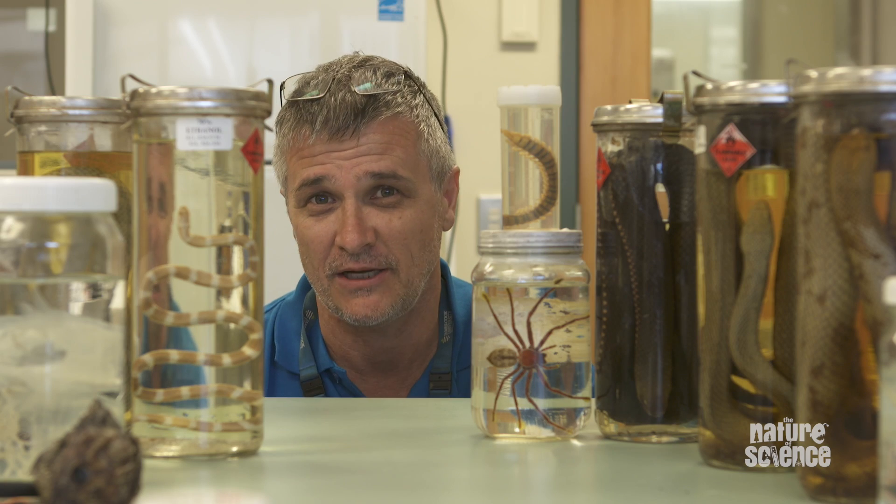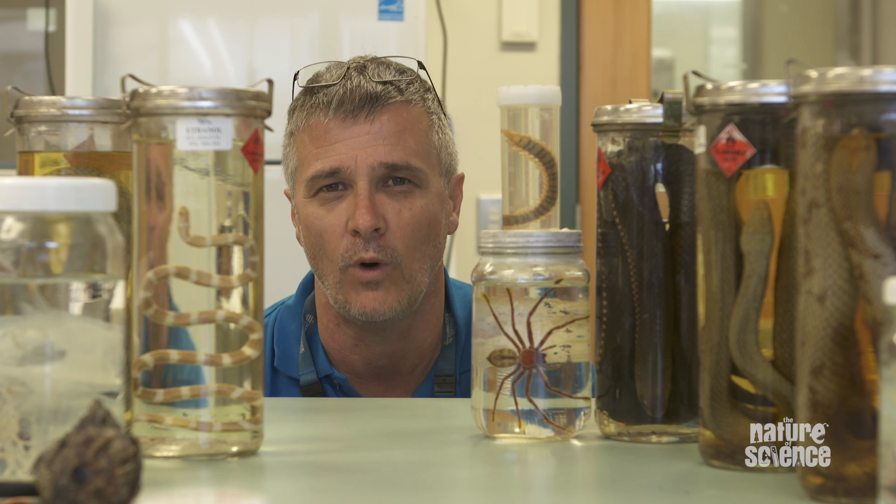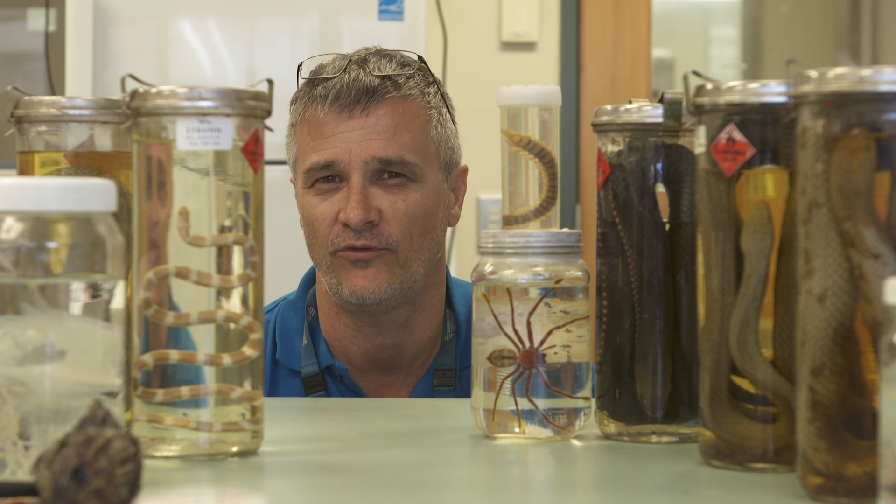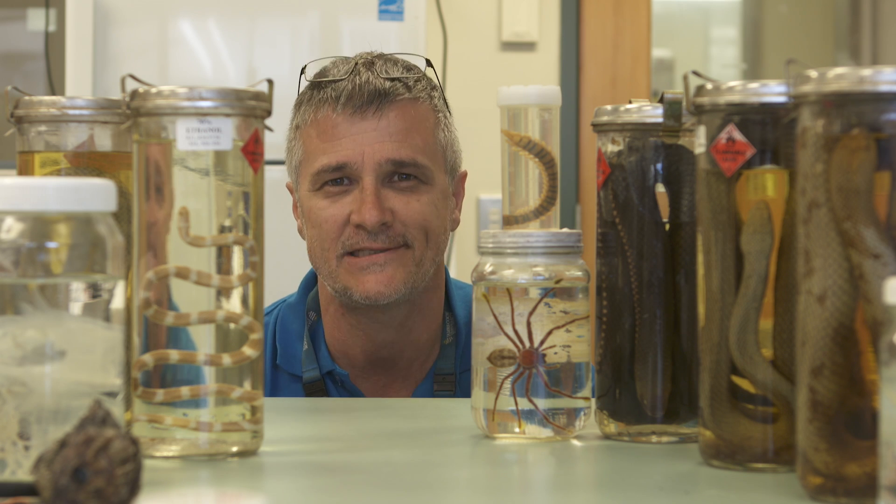Venoms are truly fascinating — they work in so many different ways. But if they're so effective, why aren't more animals venomous? That's the nature of science.